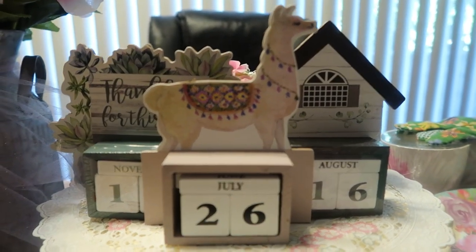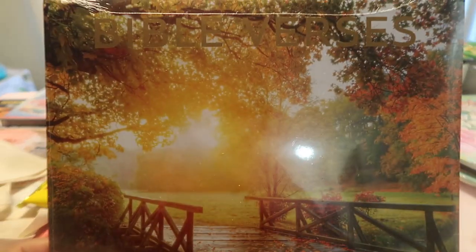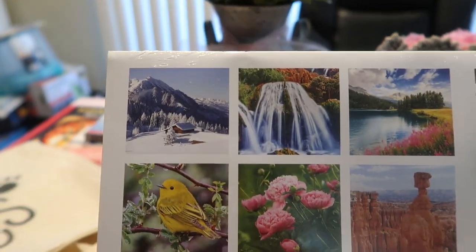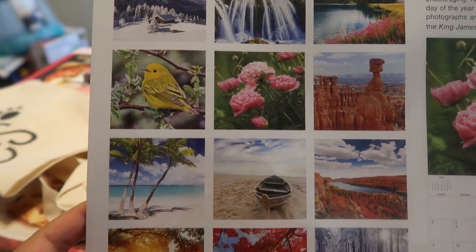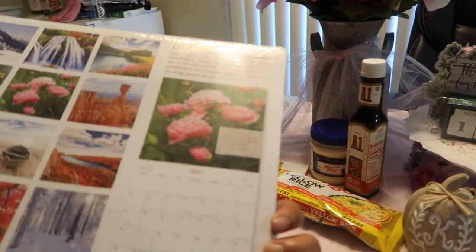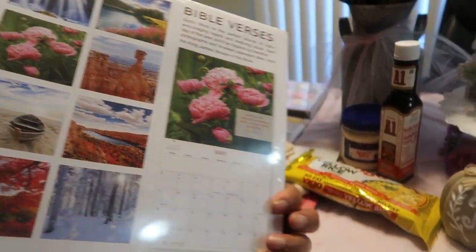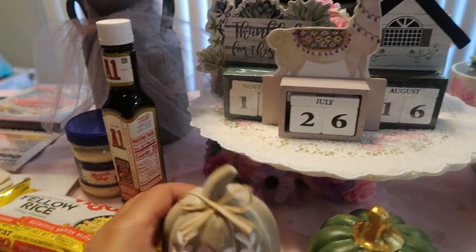The next calendar we have is the Bible verses calendar — Mommy picked this one out. We absolutely love it because it's God's nature, it's His handprint. This one's called Bible Verses and it's a 2020 to 2022 calendar — it says it includes 2022, so it's a four-month calendar.